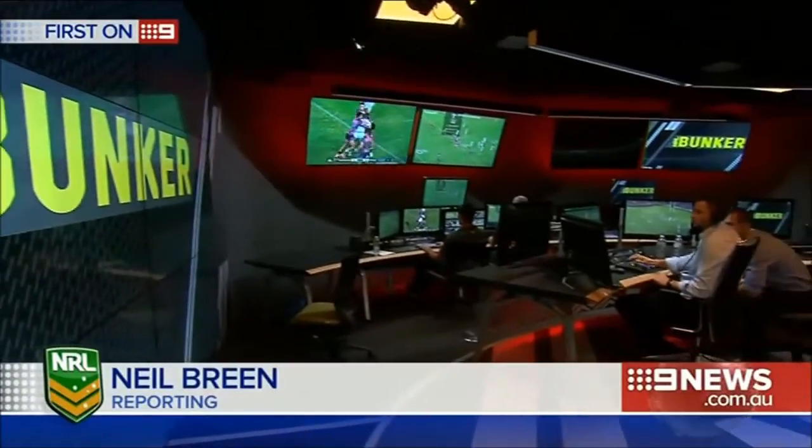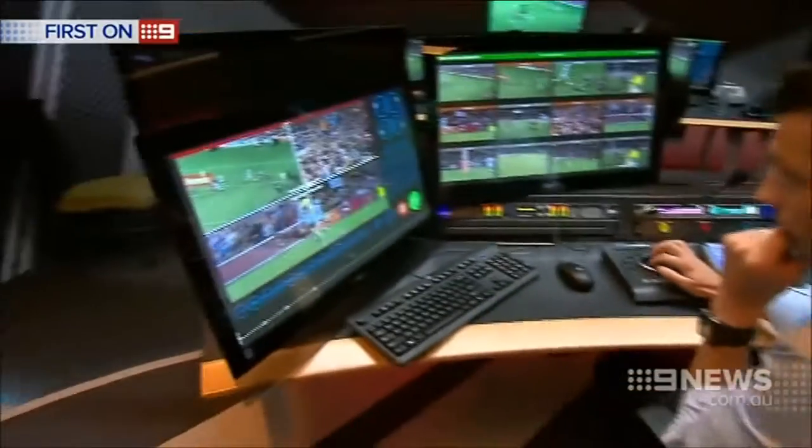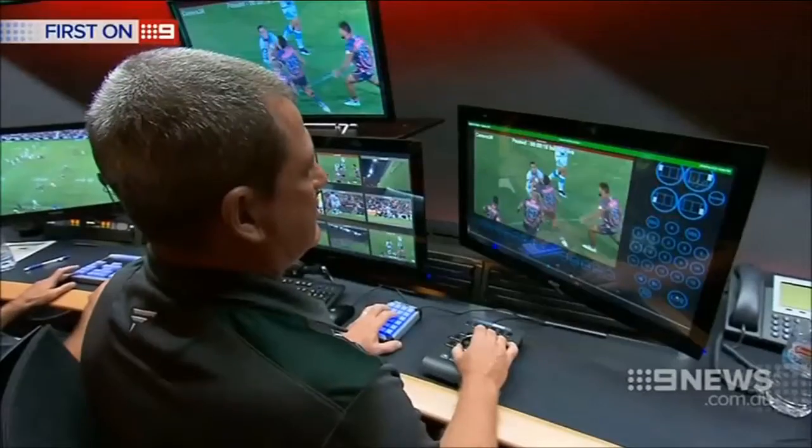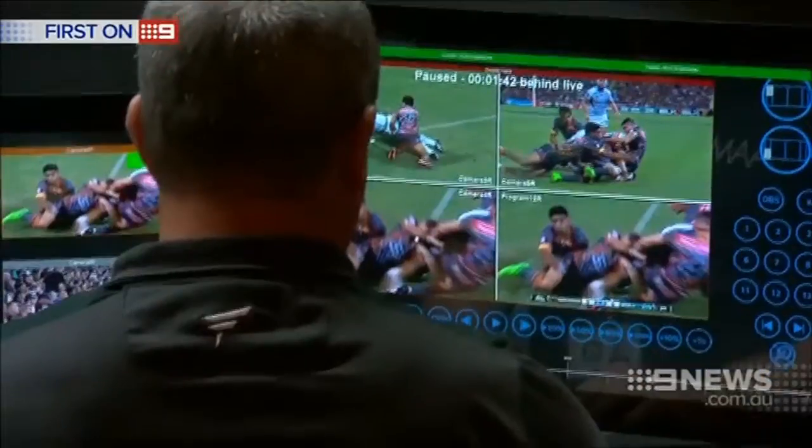The other plus: more camera angles to assist in every big decision made. In other words, there will be no reason not to get it right. It's the NRL's new nerve centre — a multi-million dollar state-of-the-art facility designed to eliminate refereeing howlers from the game. The place where, in 2016, games will be won and lost at the flick of a dial.